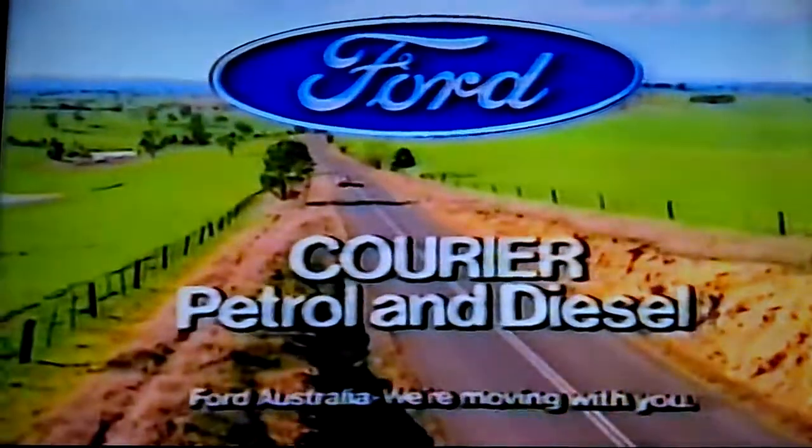It's the one with overdrive fifth to run further for less. Ford Courier — the worker, and proud of it.